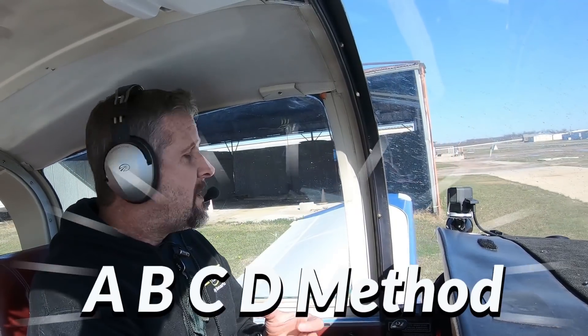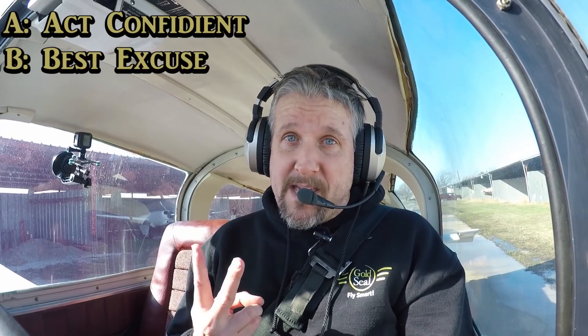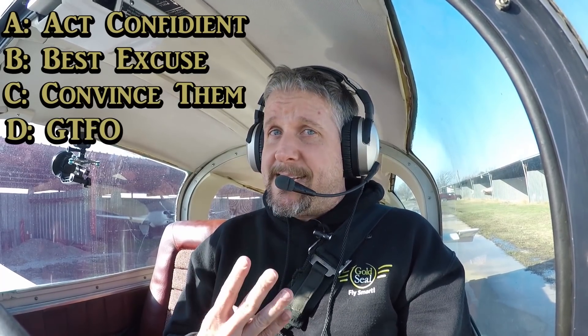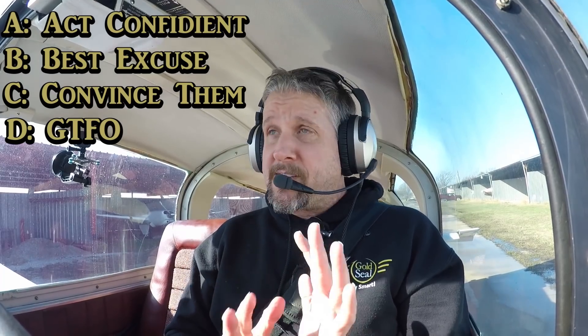So today what I want you to remember: A, B, C, D. A — act confident. B — best excuse. C — convince them it was intentional. And D — depart the area. You want to get out. This is easily one of the most embarrassing emergencies you can have, and you're going to want to get out of the area as fast as you can.